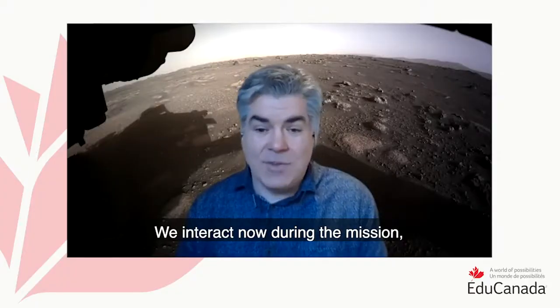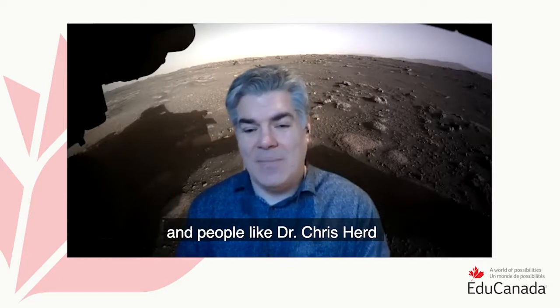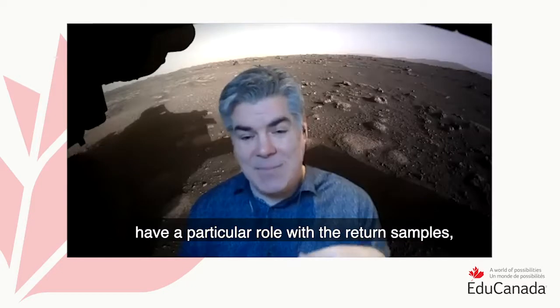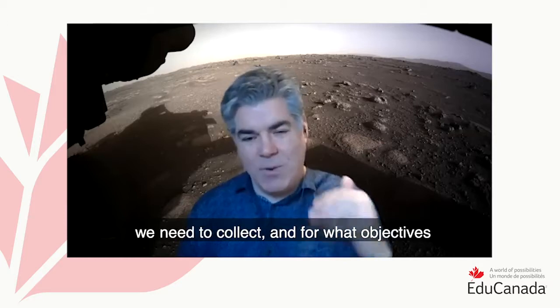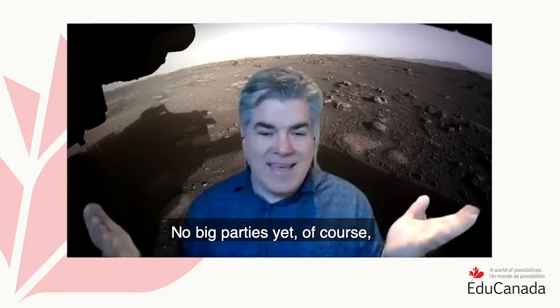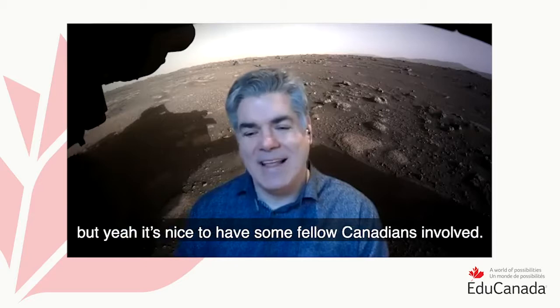We interact during the mission — we have science discussions, and people like Chris Hurd have a particular role with the return samples. We're discussing planning for that: what kinds of samples we need to collect and what objectives we're going to meet. It's a strange situation, but it's nice to have some fellow Canadians involved.